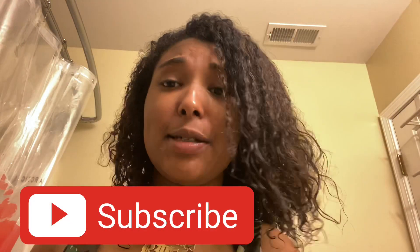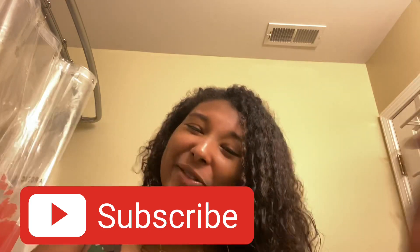Hey guys, what's up? Welcome back to my channel, it's your girl. Before I get started, stop right there, smack that subscribe button and join the glam game. But anyway, today we are going to be doing a skin routine.